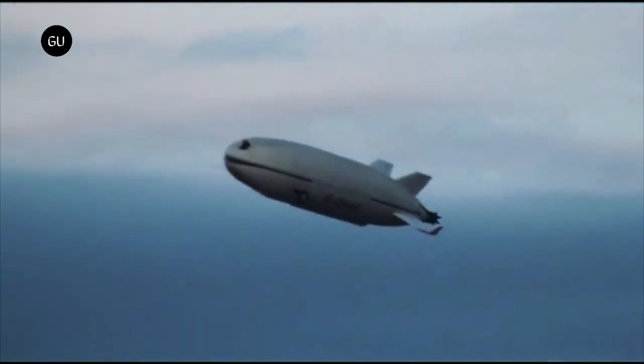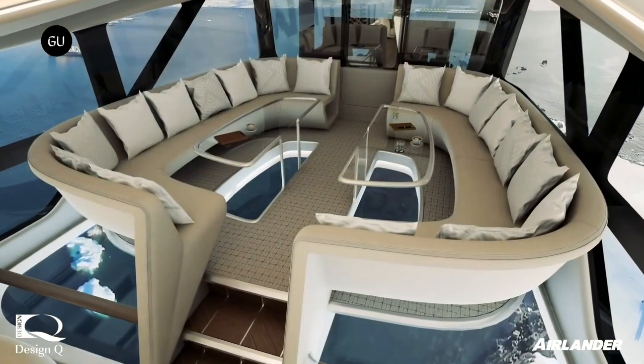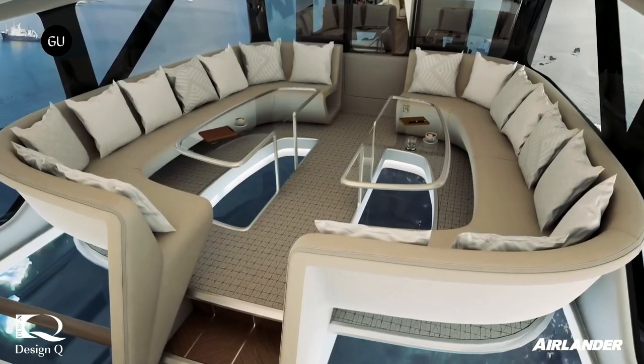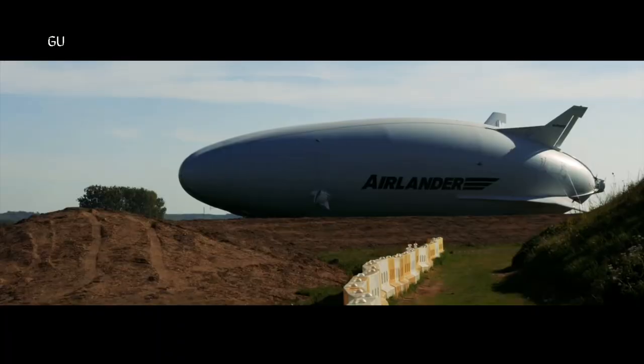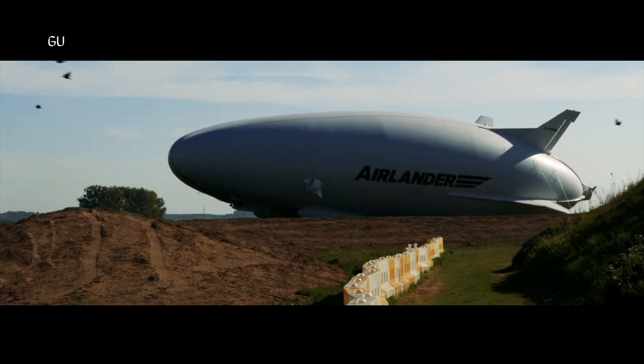Its story goes back more than a decade ago when it was allegedly designed for the US Army. The UK-based HAV, its original designer, decided to develop the concept into a real-life commercial passenger aircraft, but it's been a long and challenging road.